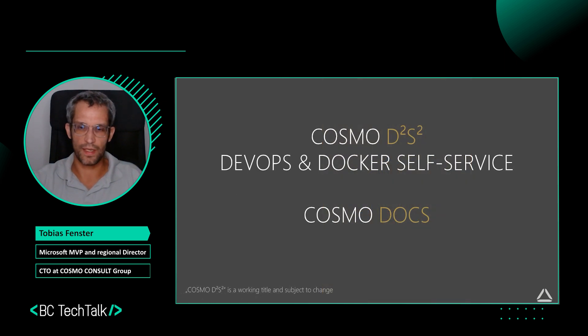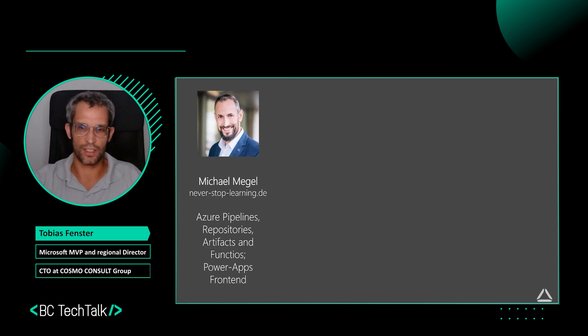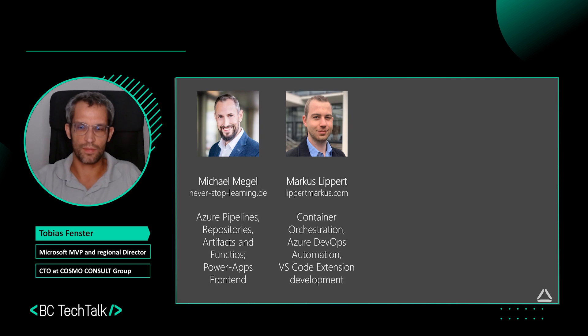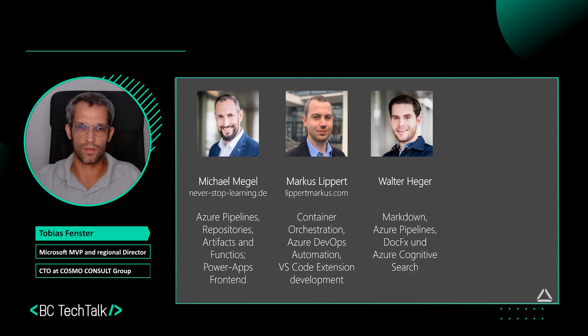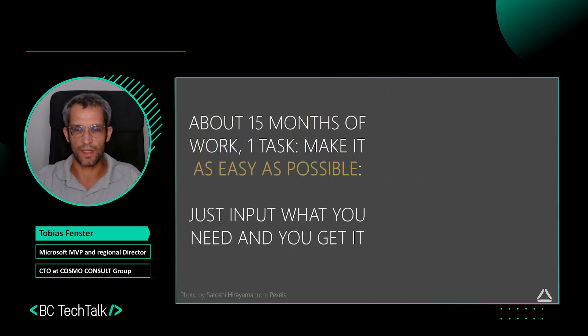I want to show you two offerings. It will mainly be about our DevOps and Docker self-service, and also our offering called Cosmo Docs. First, I want to introduce the team that created all the amazing things I'll show you. We have Michael Miegel, working on the Azure DevOps parts and the PowerApps front end. We have Markus Lipper, a recent addition, working on container orchestration, Azure DevOps automation, and VS Code extension development. We have Walter Heger, who has been working on Cosmo Docs. We have spent around 15 months together as a team — a very motivated and very good one.